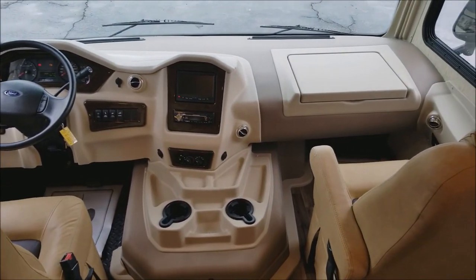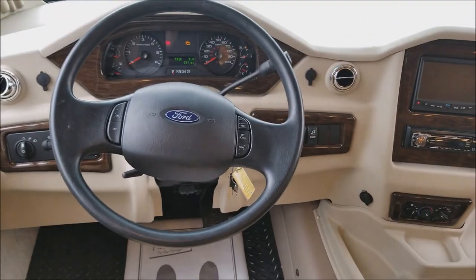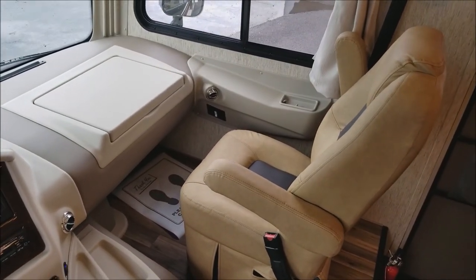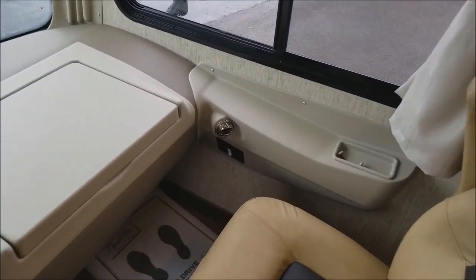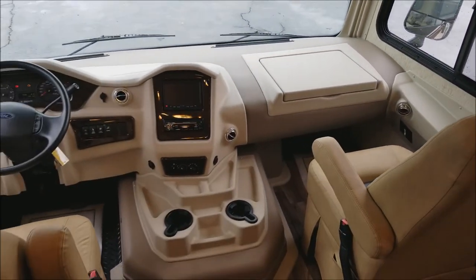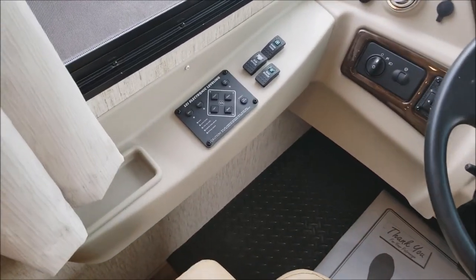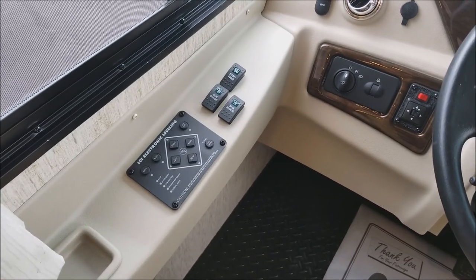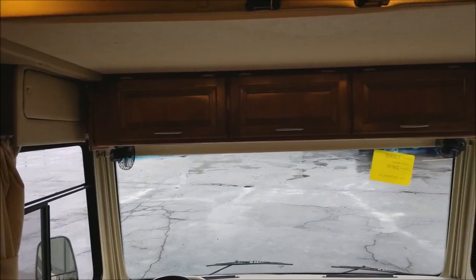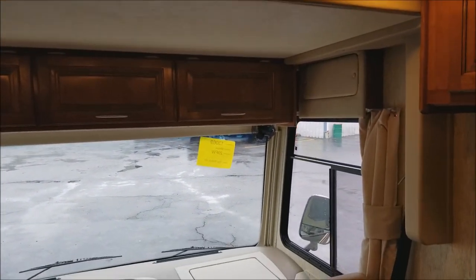Here we are checking out the cab. You do have a Bluetooth-enabled touchscreen display which also serves as your backup monitor and side view camera monitor. There's a nice little desk station for your passenger with some charging outlets. Another nice part about the cockpit is you do have power sun visors in the front and your electronic leveling controls right next to you as well. Up above, you have the optional power drop-down bunk, which comes down nice and easy.